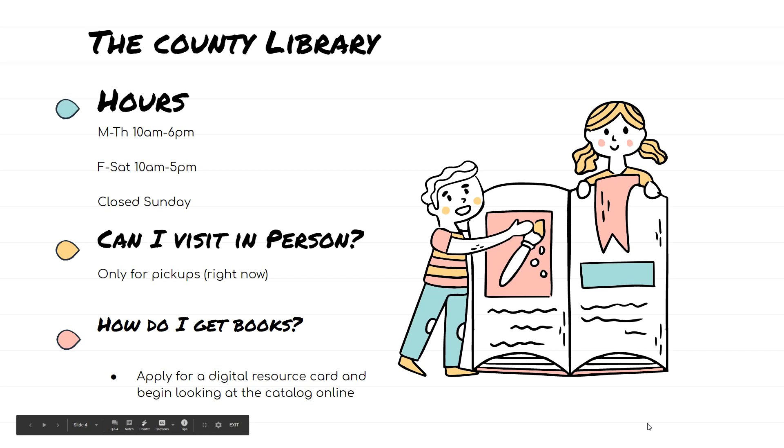There's also the County Library, which is open Monday through Thursday 10 to 6 p.m., Friday and Saturday 10 to 5 p.m., and closed on Sundays. También está la librería del Condado que está abierta de lunes a jueves de diez a seis, viernes a sábado de diez a cinco, y están cerrados el domingo.